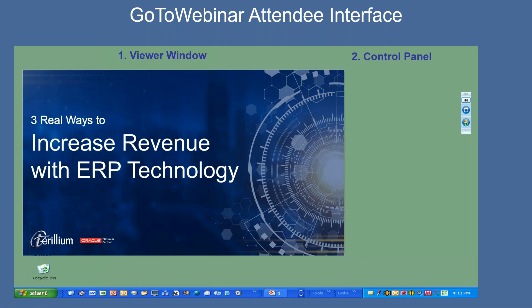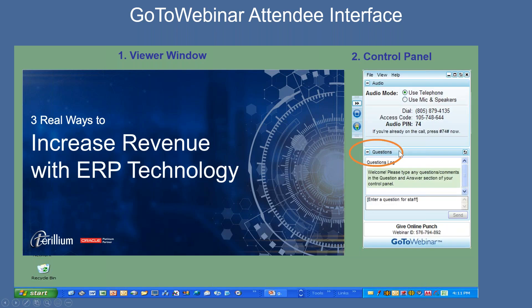We're looking at an example of the GoToWebinar attendee interface. The control panel is where you can interact with us. You should see something that looks like this on your screen. During the presentation, if you have any questions, please type your questions into the questions pane. Just type in your question and hit send, and at the Q&A session at the end of today's event, we'll answer any questions that you submit to us.